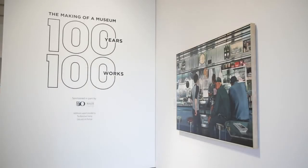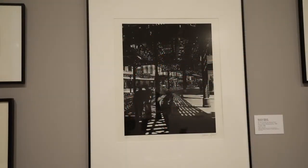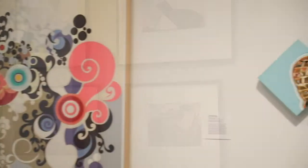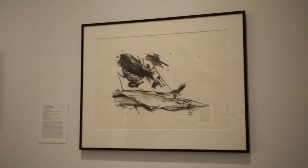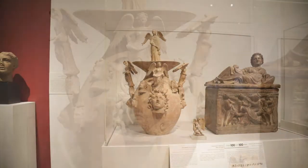When visitors walk in, they will see examples of our collection and the story of the museum represented in 100 works. There are 50 works from the modern and contemporary collection, as well as 50 works from the collection of Greek and Roman art, but also some works from the 18th and 19th century collection of prints and photographs, as well as some examples of neoclassical sculpture.